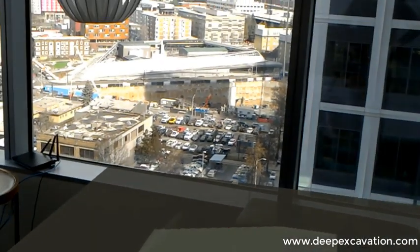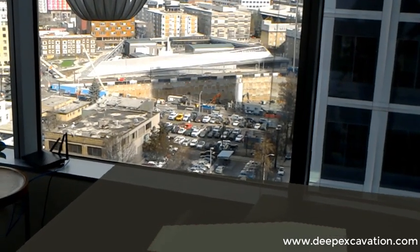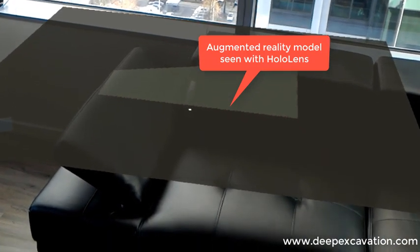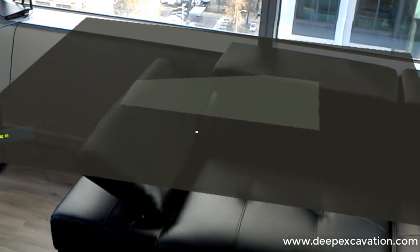We're looking at a deep excavation with soldier pile and lagging walls in Seattle by Danyway, and we have created a similar model with Hollow Deep X. We're seeing the excavation in augmented reality right here in front.